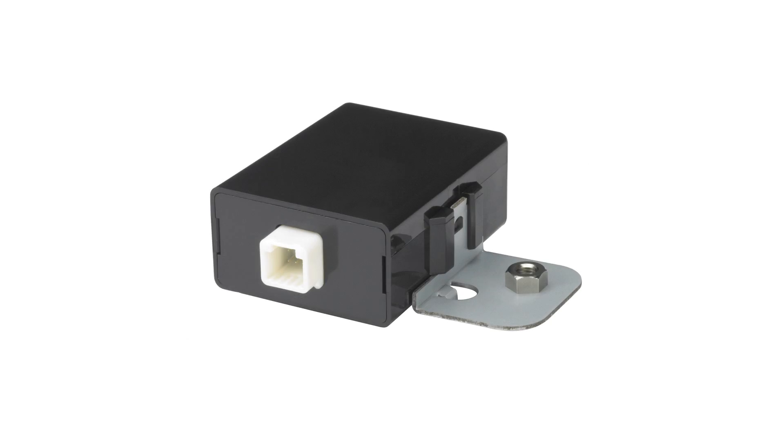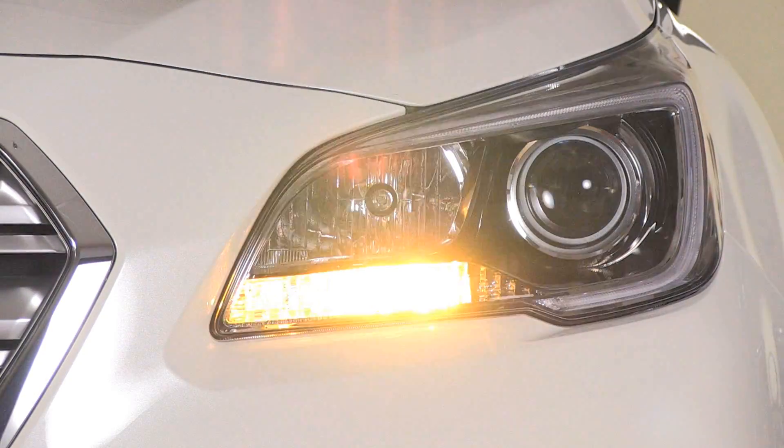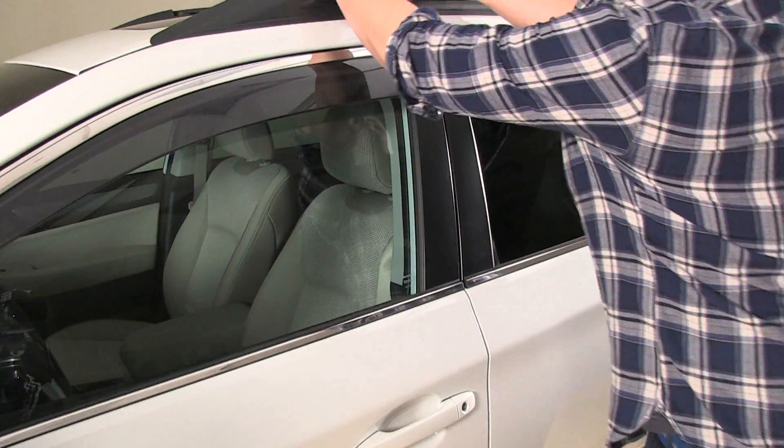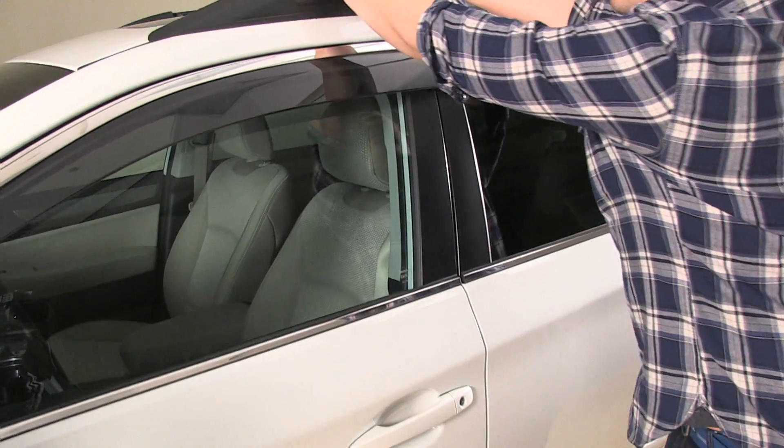Auto theft happens. Protect your car with our shock sensor security system. It activates your car security system when a shock to your car is detected — things such as someone pushing against, rocking or lifting your car.